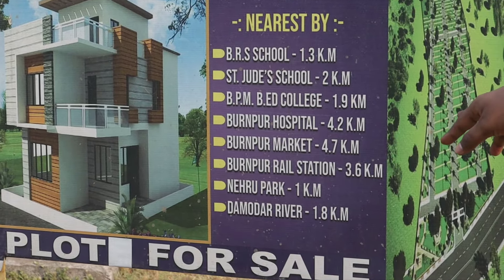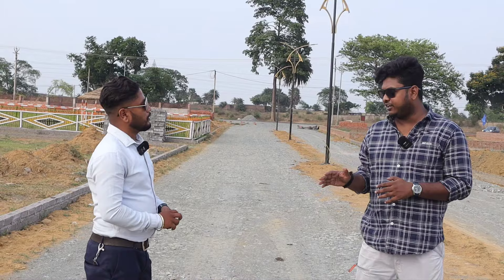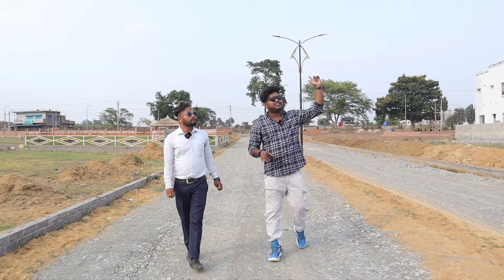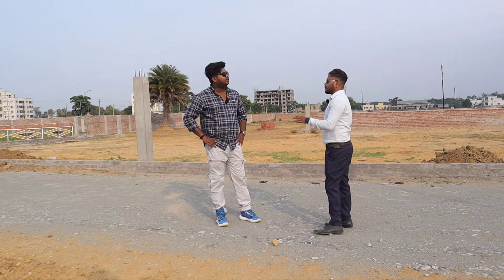Burntpur Hospital is 4.2 km away. The total project is 200 bigha. Starting price is 6.5 lakh per katha. In the end, we will get a duplex, simplex, and plot. This is a 30-feet car road, and street lights are already lit. The paper for the plot — everything is available.